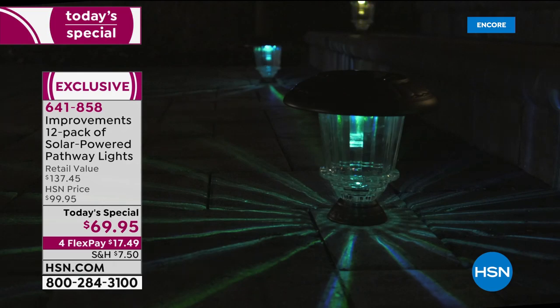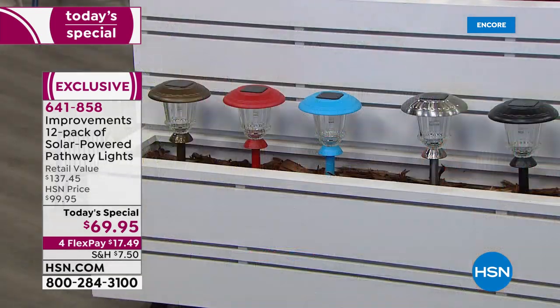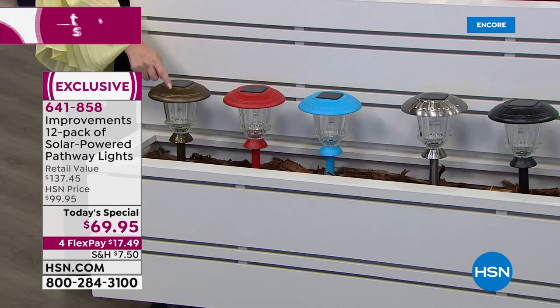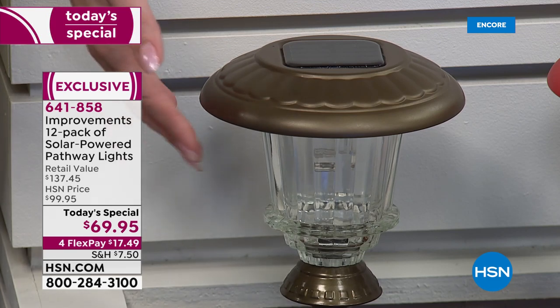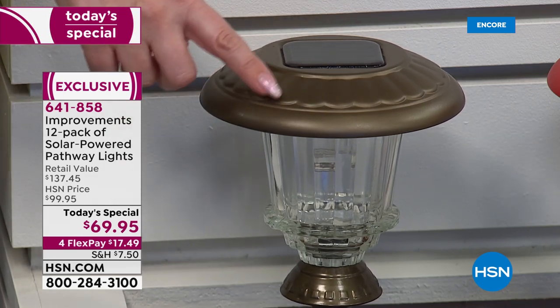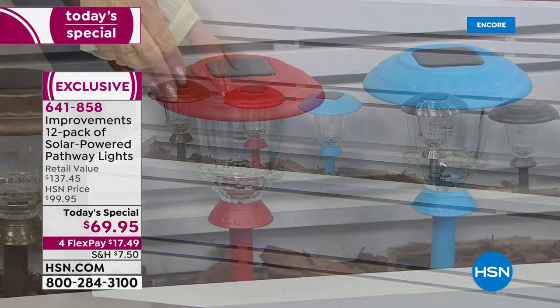These are glass, really beautiful high-end glass. We've just launched a brand new today's special, so if you want your preferred color, order now. Here's the bronze — it is the most popular, already selling twice as fast. If bronze is the choice for your home, order soon.